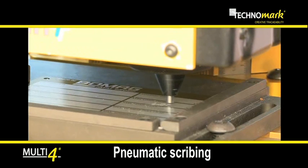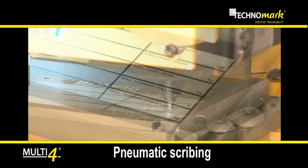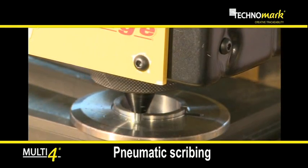While in the scribing technology, the marking stylus penetrates the material pushed by pneumatic pressure and generates the character in a continuous line without noise pollution.